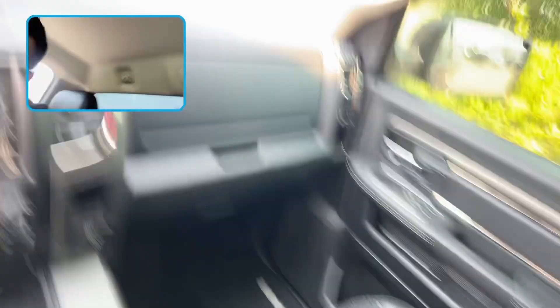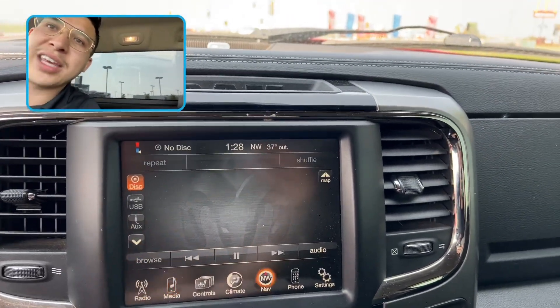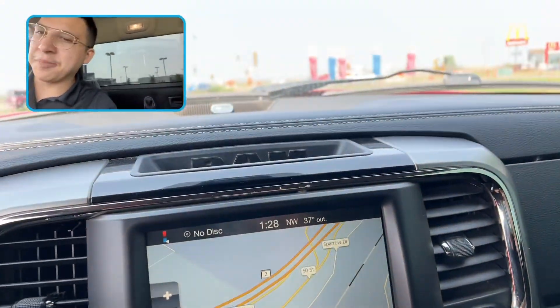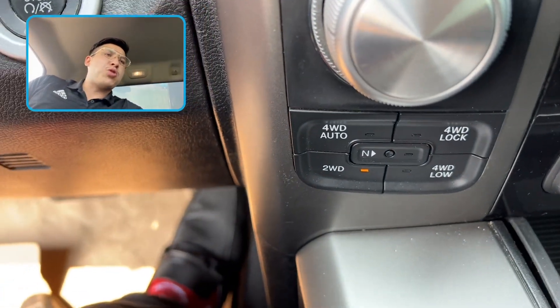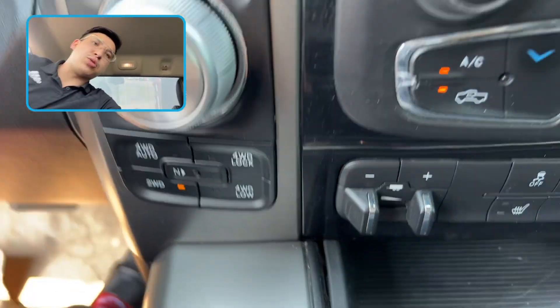This thing is as loaded as it comes. You've got media, navigation — view map, knows where we are already, no extra charges for anything like that. You've got your four-wheel drive and two-wheel drive control, heated seats for you and the co-pilot, heated steering, and of course there's the trailer controls.